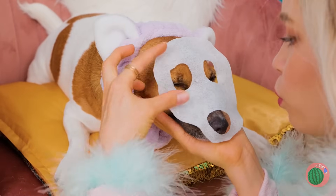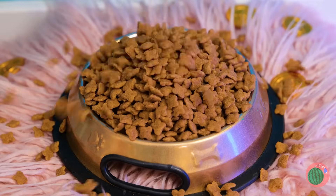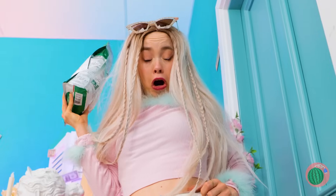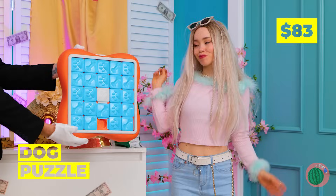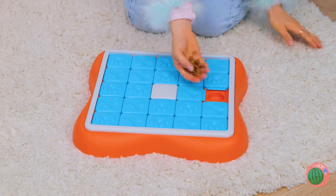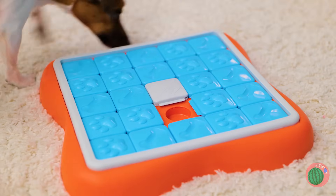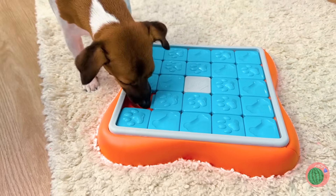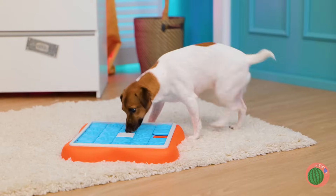A face mask? I guess it fits. And while you relax, we'll get lunch ready. You know, it helps to chew your food. Looks like you could use a challenge — like this dog puzzle. We'll need to hide some treats inside. Come on down — you're the next contestant on The Treat Is Right. You win a snack, and another. Take your time enjoying them. Finally, it's okay to play with your food.